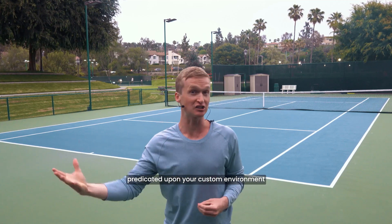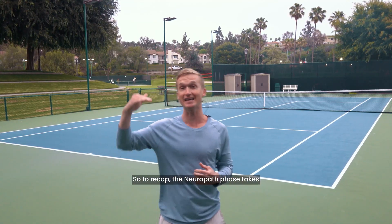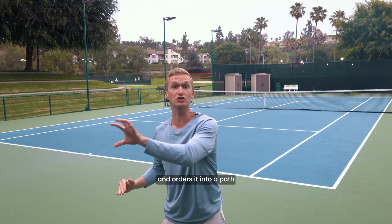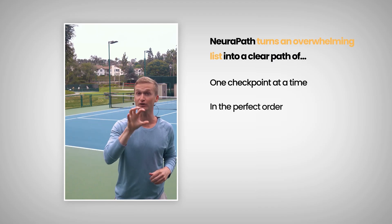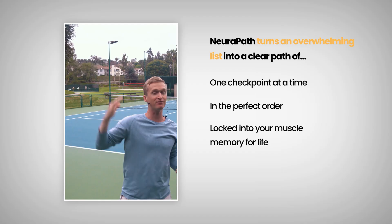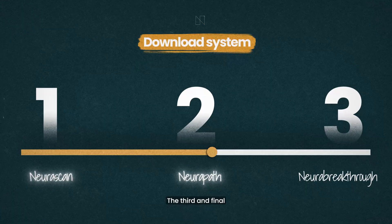To recap, the neuropath phase takes that comprehensive list of checkpoints and orders it into a path so you can focus on one at a time, sorted in the perfect order, locked into your muscle memory for life, and custom tailored around your unique schedule and environment.